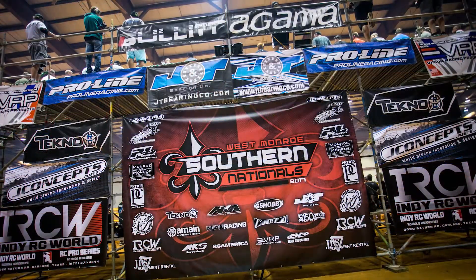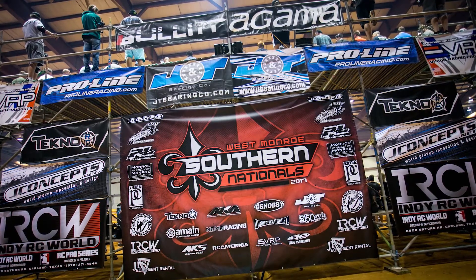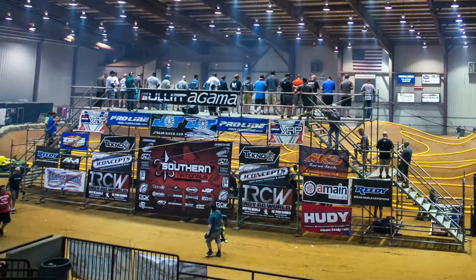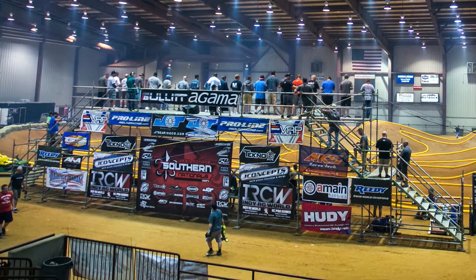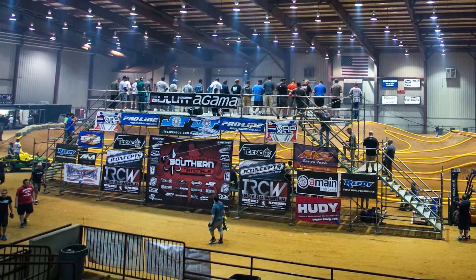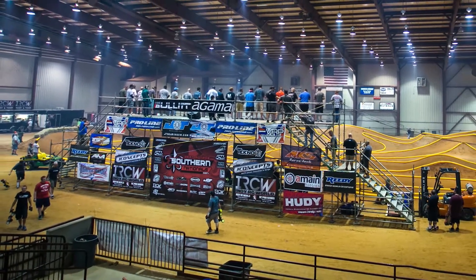We're back in the J Concepts garage for another video blog episode. We talked in the prior episode about the Southern Nationals and some great success we had traveling out to West Monroe, Louisiana. I'm here with Paul Winn — Paul's been out to that facility before — and we had a great result with Ryan Mayfield taking the TQ and the win in E-buggy and nitro buggy. He elected not to run the truggy class this time. Paul, you've been out to the Southern Nationals before — what do you think of that facility?